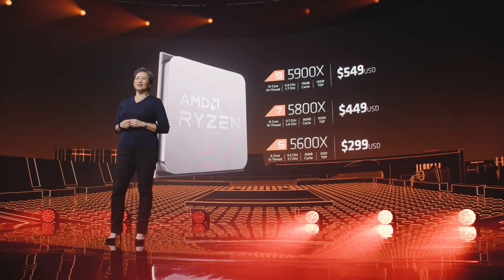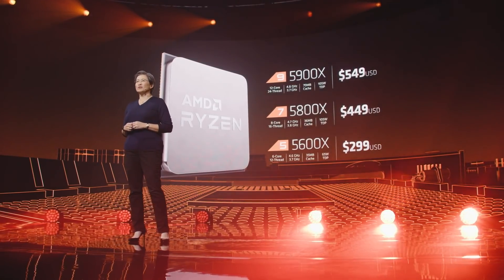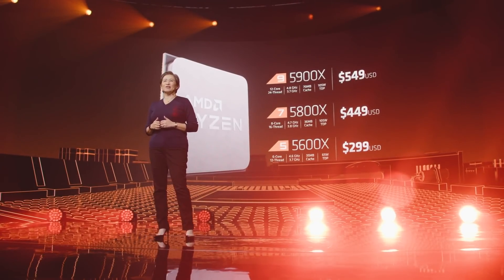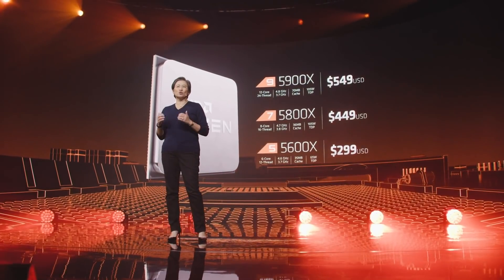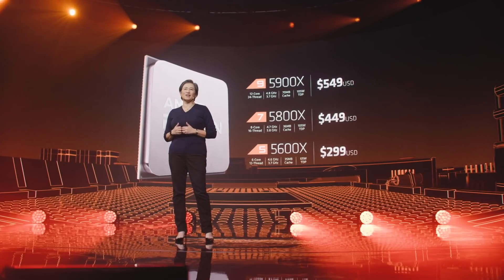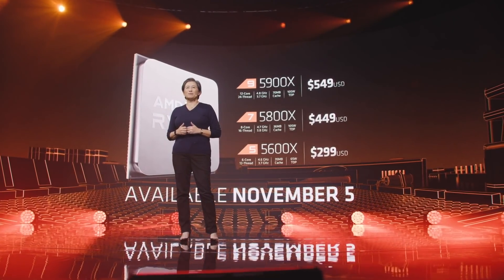Now let's talk about price and availability. The six-core 5600X is $299. The eight-core 5800X is $449. And the 5900X, combining the leadership performance and power efficiency of Zen 3 in a 12-core 7-nanometer design, is priced at $549. All of these will be available globally on November 5th.